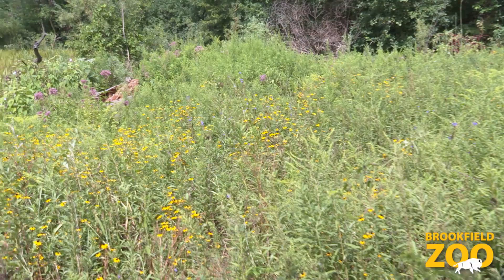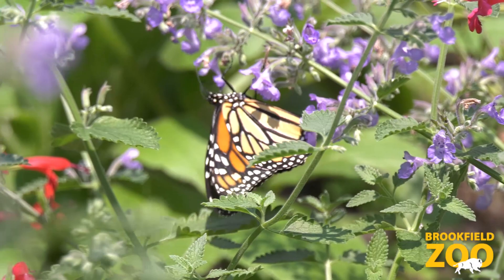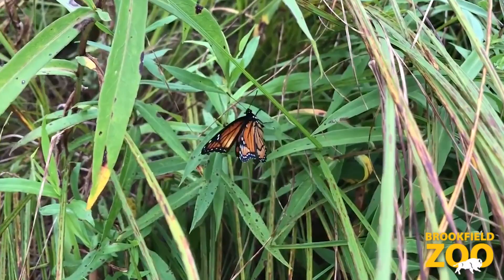Pollinator corridors are especially important to those like the monarch butterfly. The monarch butterfly may have to travel up to 3,000 miles to overwinter in parts of Mexico, and they could definitely use the food and shelter along the way.